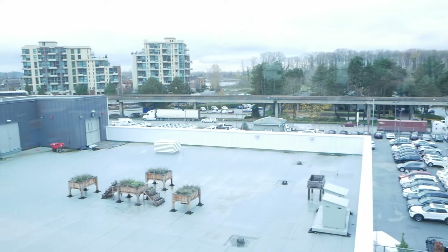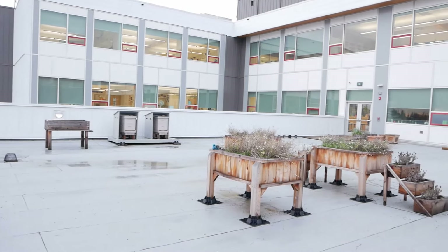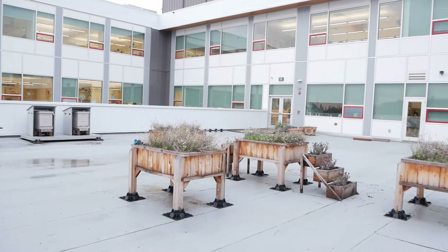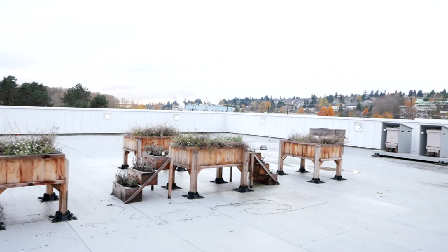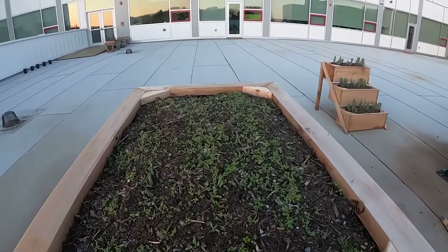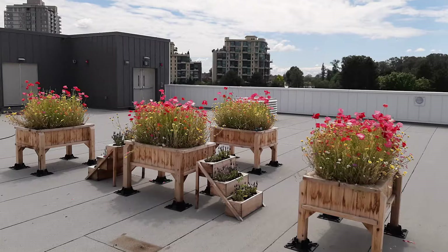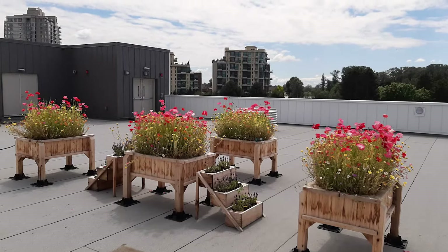The best part of our biology lab is that it exits straight out onto our rooftop space. When it's finished, our rooftop space will have an outdoor biology space to study living organisms, telescopes for studying astronomy, rooftop planters, outdoor student seating and gathering areas, and an outdoor sports court surrounded by a high fence. This means that learning, socialization, and sports can happen all at the same time.